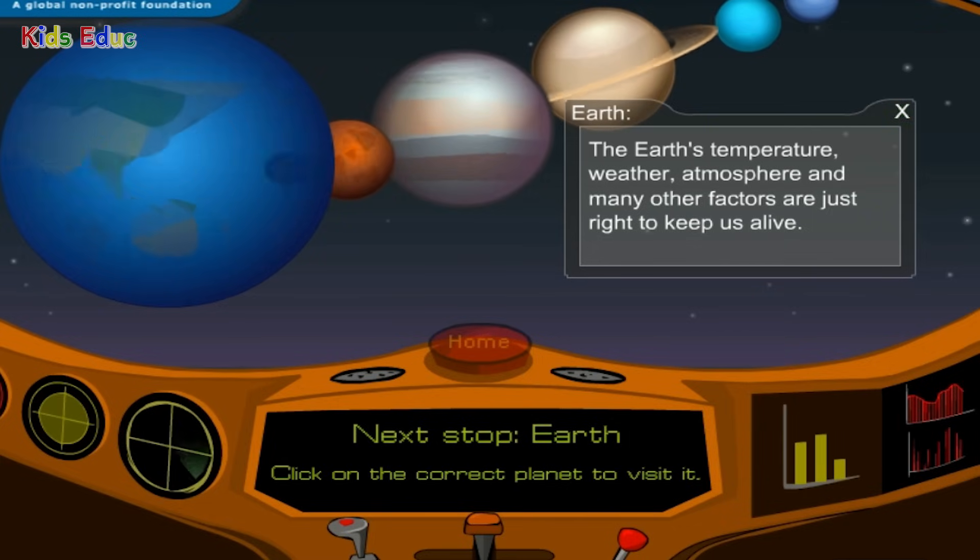Earth: the Earth's temperature, weather, atmosphere, and many other factors are just right to keep us alive.